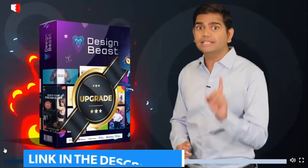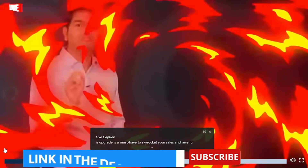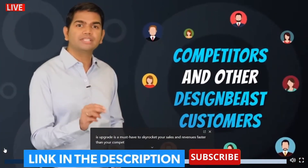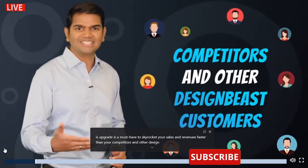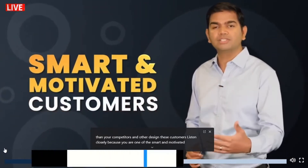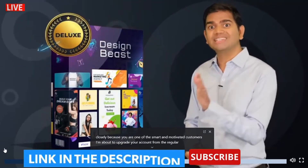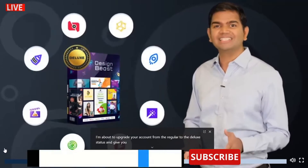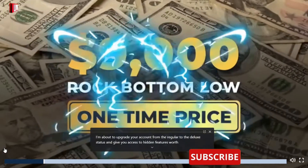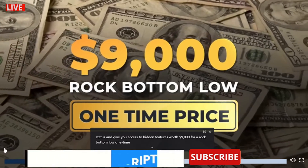This upgrade is a must-have to skyrocket your sales and revenues faster than your competitors and other Designbeast customers. Because you are one of the smart and motivated customers, I am about to upgrade your account from regular to deluxe status and give you access to hidden features worth $9,000 for a rock-bottom low one-time price.